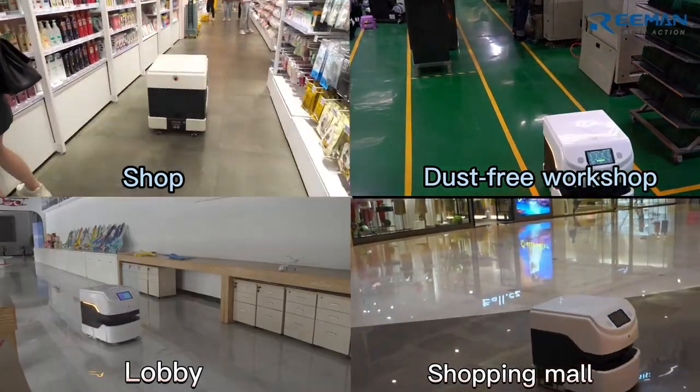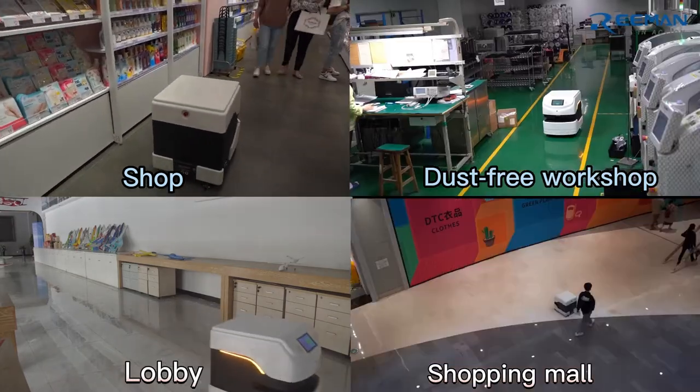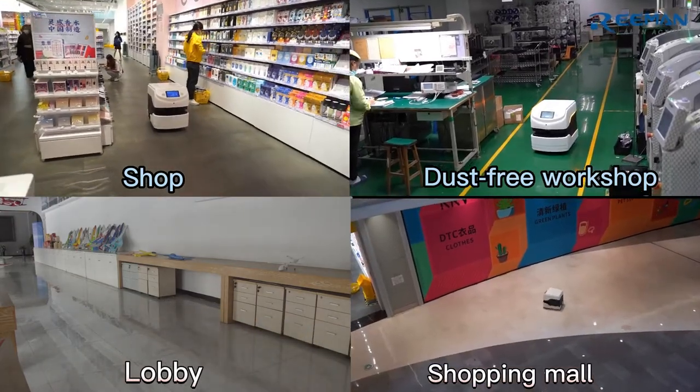If your site is flat and within 1,000 square meters, you can unlock this commercial cleaning robot.